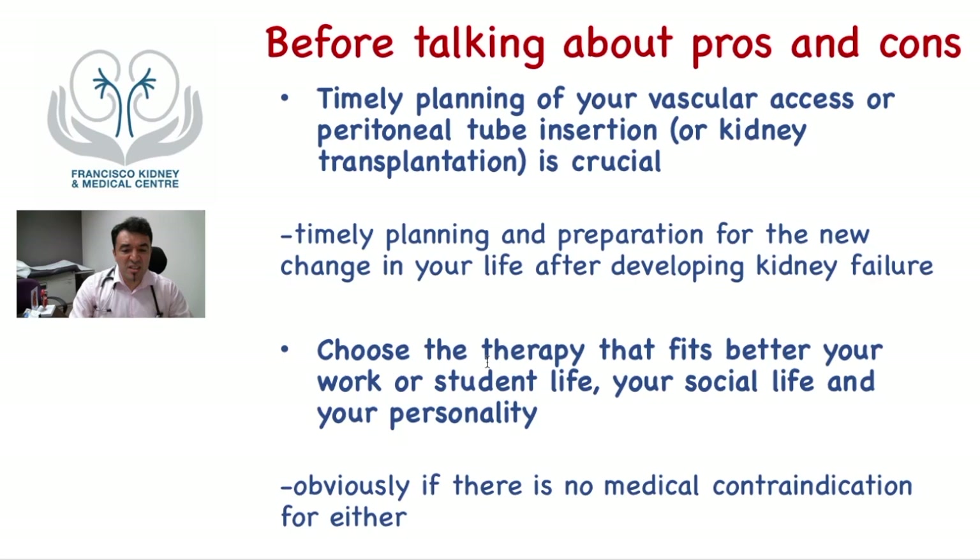You should choose the therapy that best fits your work or student life, your social life, and your personality — obviously when there is no contraindication for either therapy. This is very important because you may live for many years, or perhaps the rest of your life, on this therapy. You may never be truly happy with any type of dialysis, but at least you should feel content that you have chosen the best therapy that suits your lifestyle and personality, so you can carry on with the process and try to live as normally as possible.